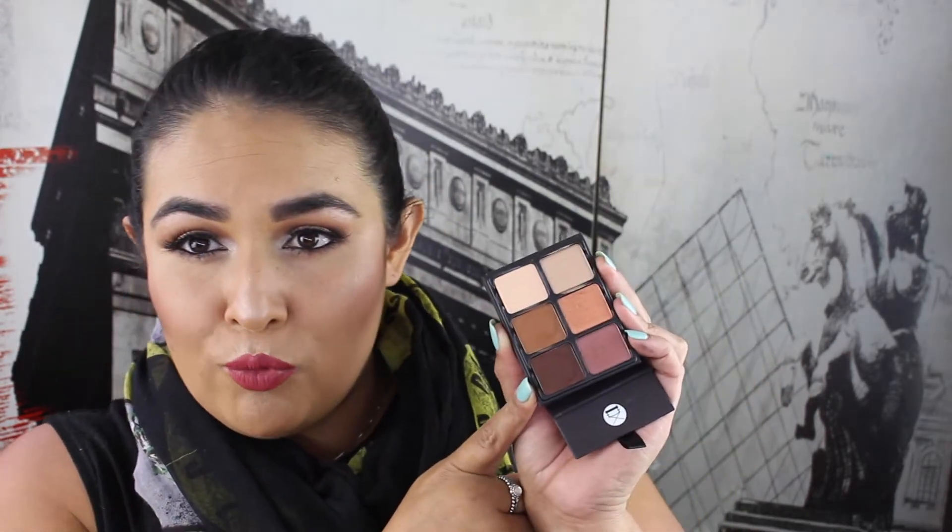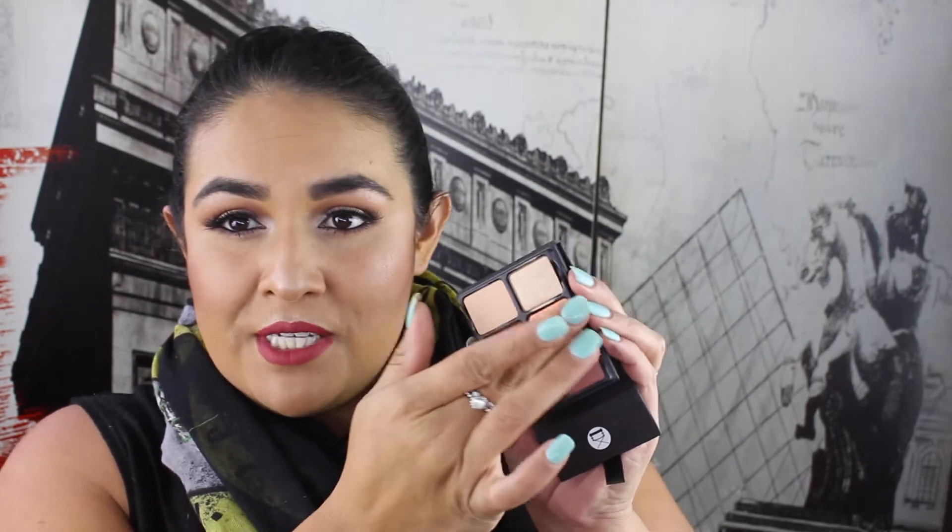Their eyeshadows are to die for. Their mattes are intense, beautiful, amazing, pigmented, creamy, blendable — some of the best eyeshadows on the market. With Minx you've got these beautiful warm shades: a cream, a mid-tone brown, a beautiful warm chocolate brown, and then three shimmers. This bronze in particular — I absolutely love it. I literally could just rub this all over my body. I've worn this one so many times over the last month. It's just absolutely stunning.